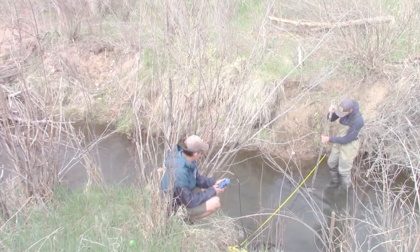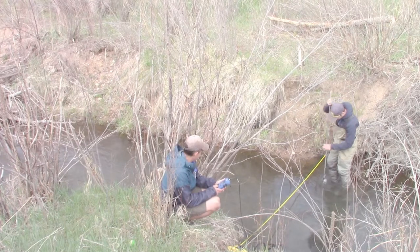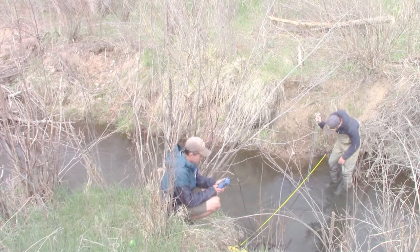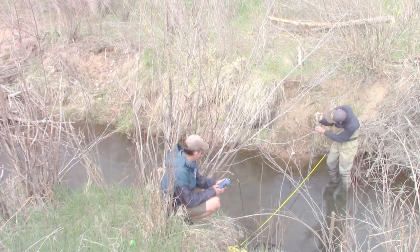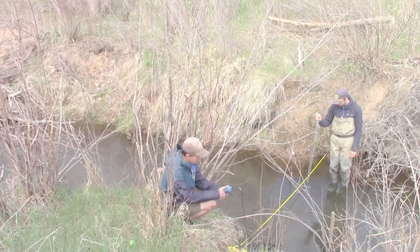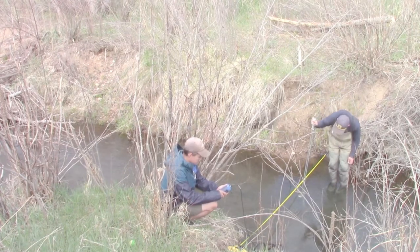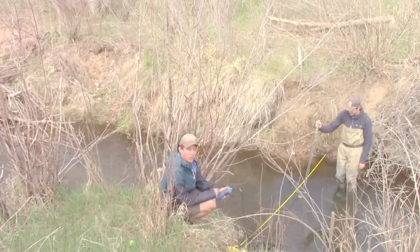3 and a half feet at 0.9 depth. 3 and a half feet, 0.9 depth. It's 0.18. 4 feet, 1.1 depth. 0.61.